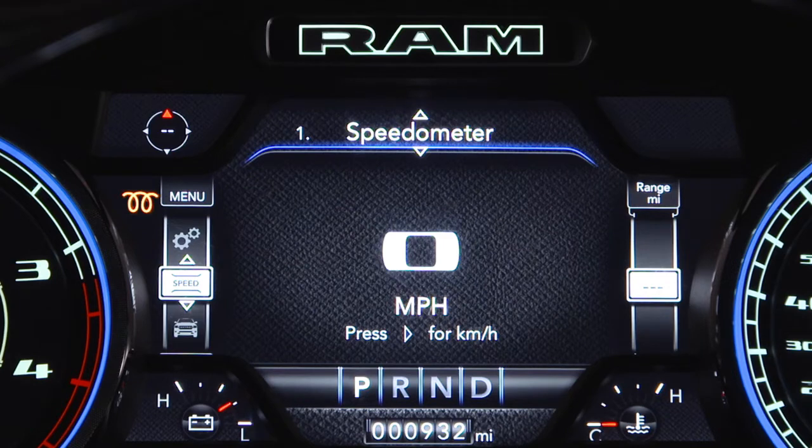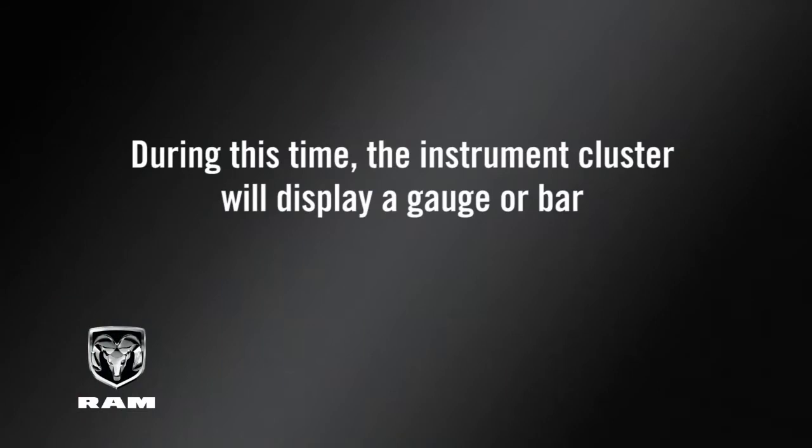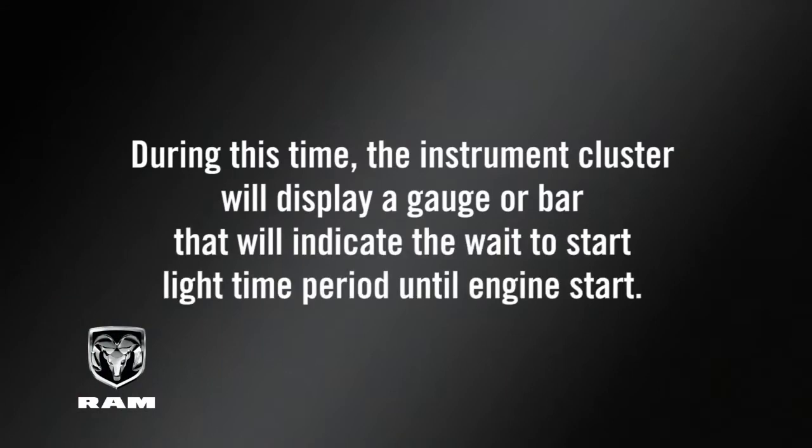The wait-to-start light will remain on for a period of time while the manifold heater system preheats the engine. During this time, the instrument cluster will display a gauge, or bar, that will indicate the wait-to-start light time period until engine start.